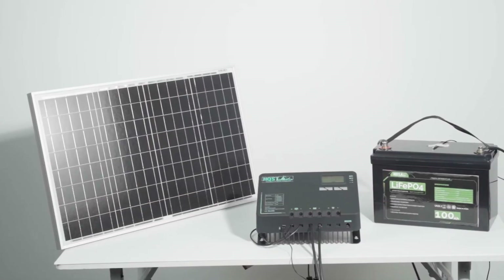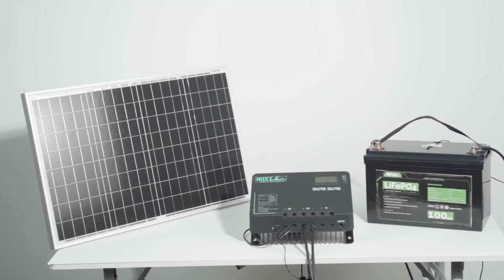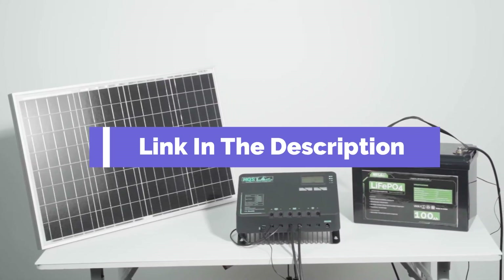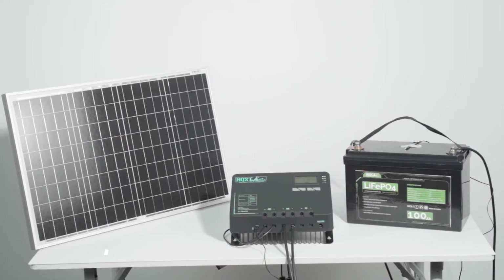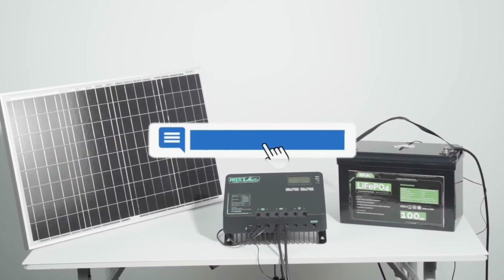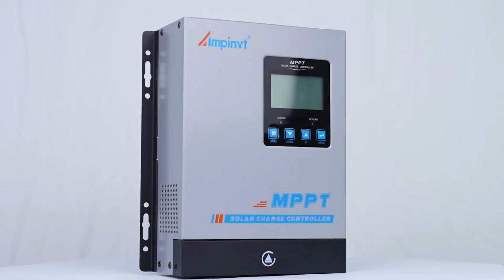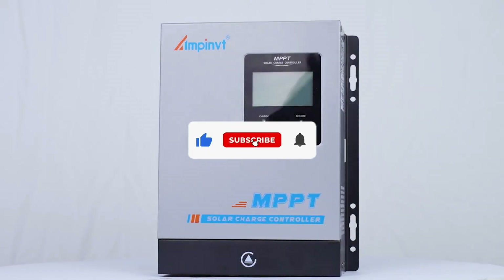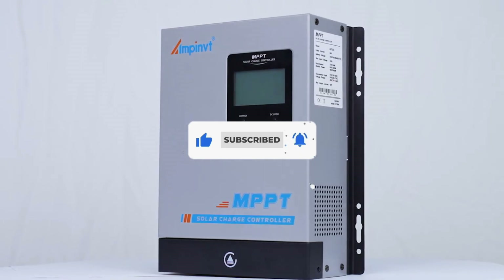That's all for our list of the 5 best solar charge controllers on the market. Head over to the description below for links to more detailed info on each of the products. Remember to leave a comment to let us know your opinion. If we helped you out in any way, please hit the like and subscribe buttons. We'll see you guys in the next video.